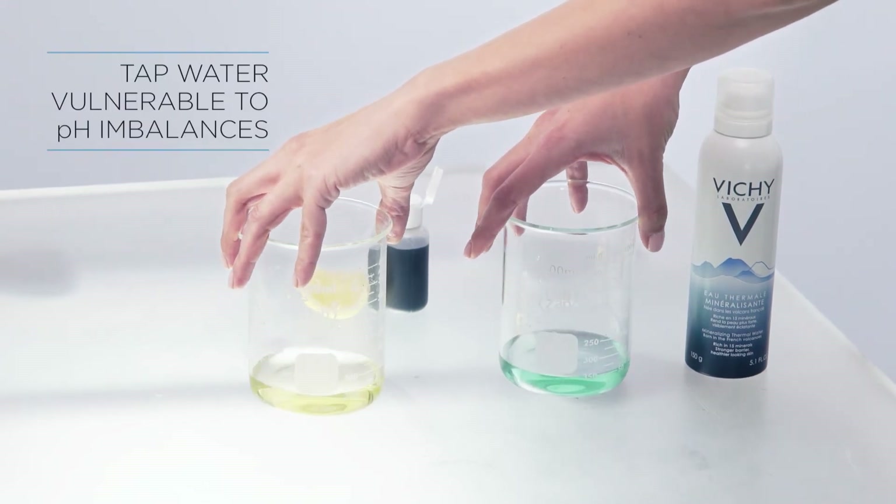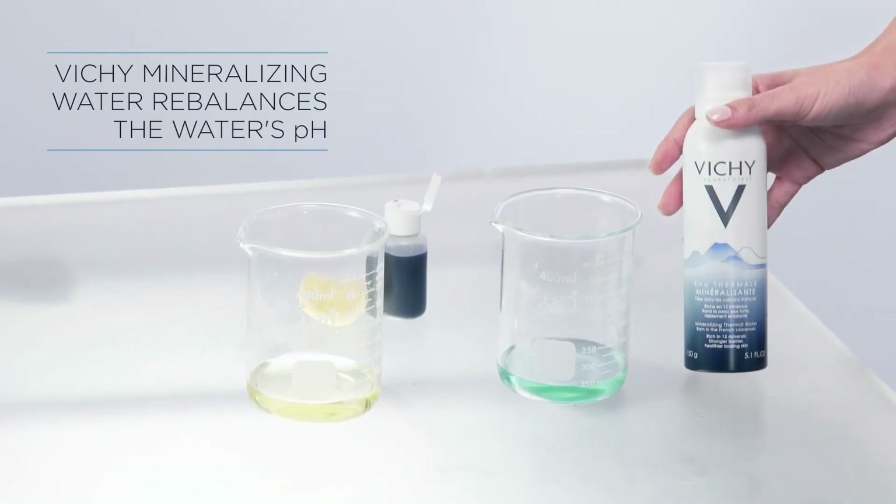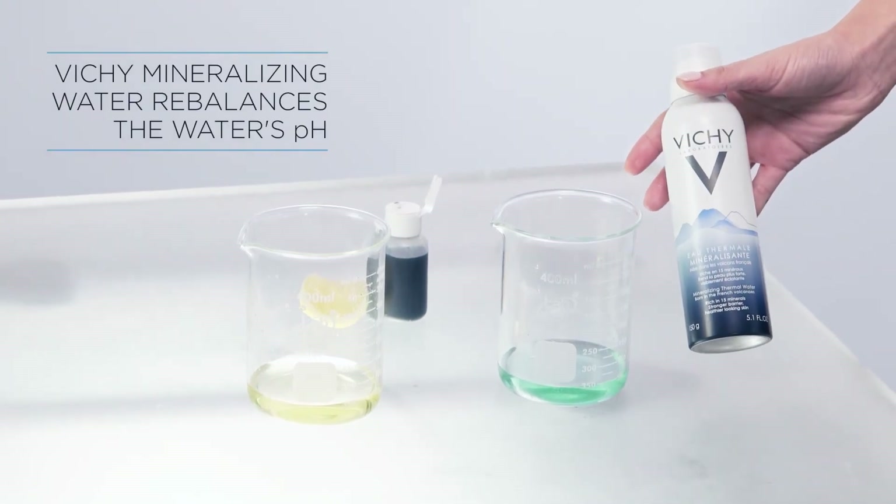Unfortunately, the tap water becomes acidic. This lemon juice represents environmental stressors. The Vichy water is able to help your skin resist the environmental stressors.